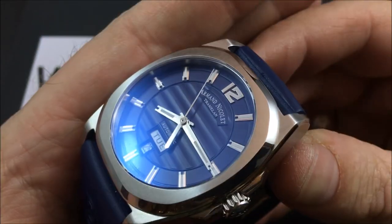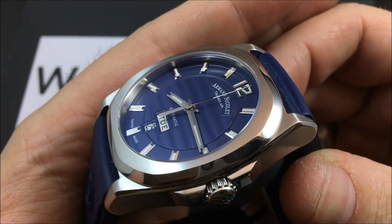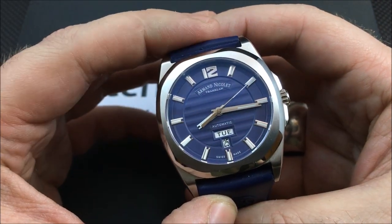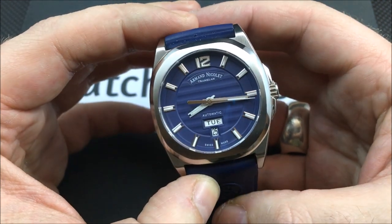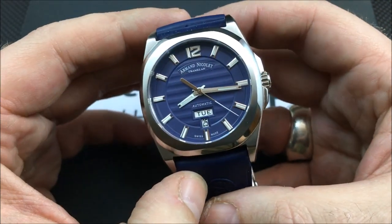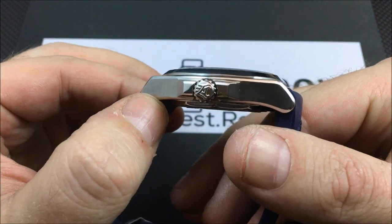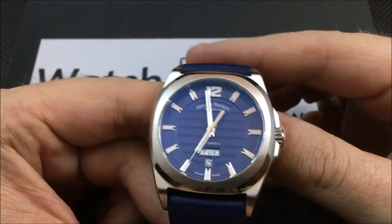The dial has a very cool patterned center with applied markers. The loom is not fantastic — this is not a watch you're going to look at for loom; it's not a dive watch or field watch, but there is some loom. Water resistance is only 50 meters, so keep that in mind. It uses a push-pull crown to operate the time and date.